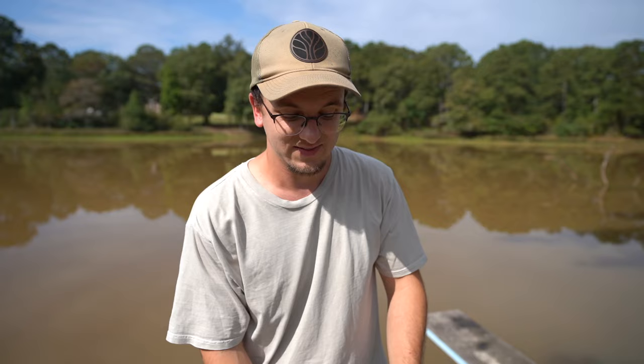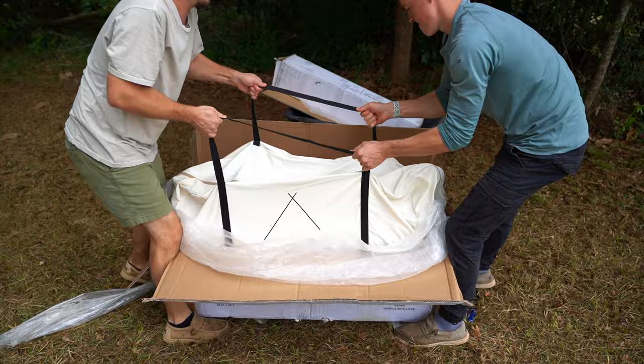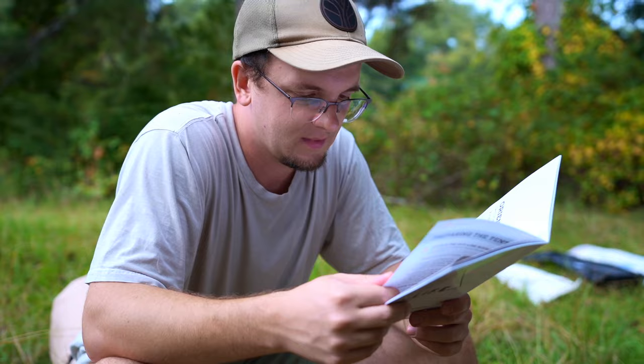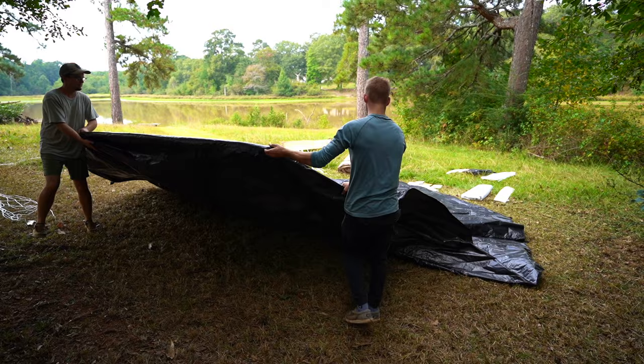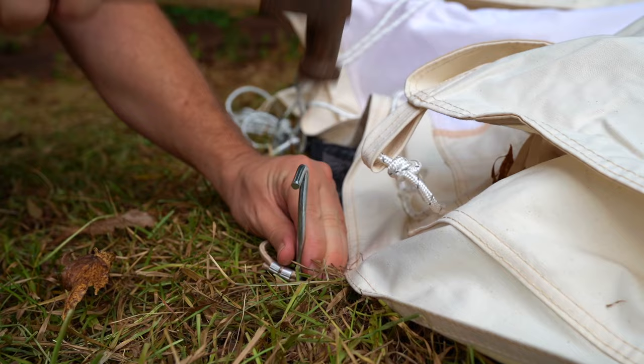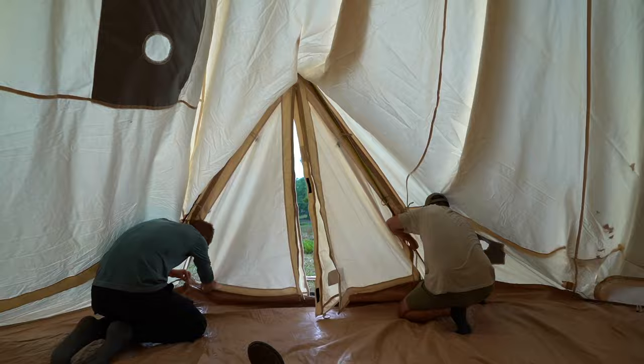Coming out of the GoSun — look at that, apples cooked by sunlight! They're hot but they're delicious. We've never put this model of bell tent together before, but once we started it only took us about two hours to finish it. It was really straightforward and really fun.